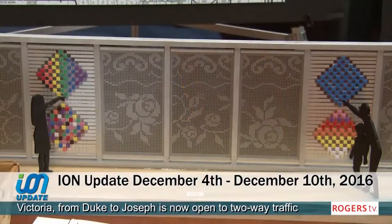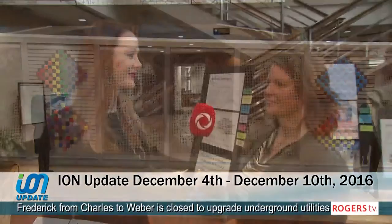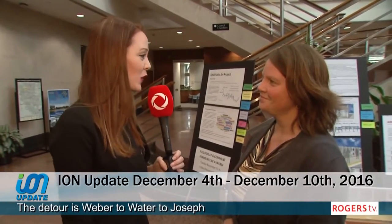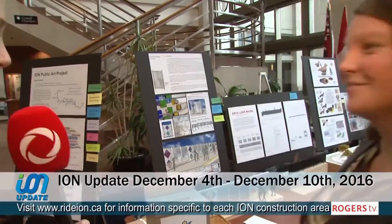I spoke with Kate Hagerman, Cultural Heritage Specialist for the Region of Waterloo, about the ION public art project and the different artworks in the selection process. Hi Kate, it's nice to see you again. It's been a while since we spoke about the ION public art project earlier this summer. Can you give us an update on what's happened? Sure, it's a really exciting time. Since we met last time, the artists have been doing their detailed proposals and now they're here at the Region ready for public comment. Can I show you some of them? Absolutely.